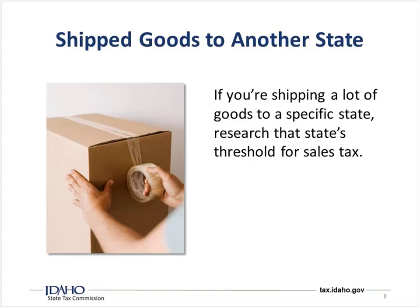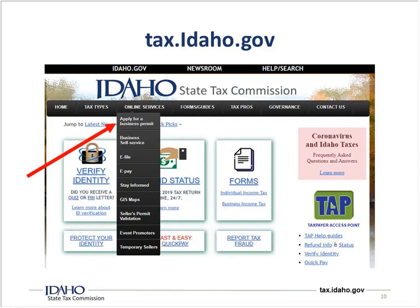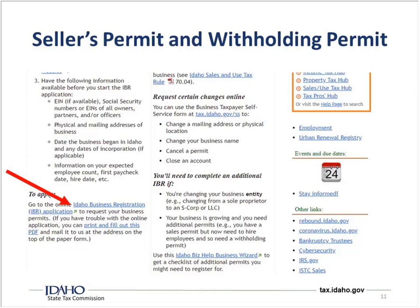So we know we need to collect sales tax on some of our goods. To do that, we're going to have to have permits. Where do we get those Idaho accounts or permits? We go to tax.idaho.gov, hover over online services, and go to apply for a business permit. You'll scroll down to where it says to apply, and it's the Idaho Business Registration or IBR application. If you contact the tax reps, they may tell you about the IBR — that's what it stands for: Idaho Business Registration.